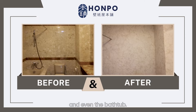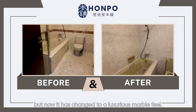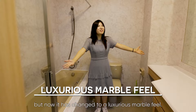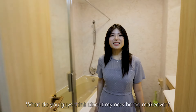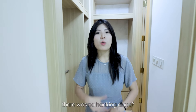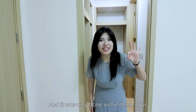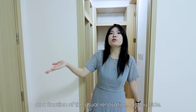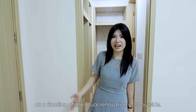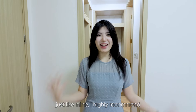Look at the wall, the floor, the tabletop, and even the bathtub. It used to be very moldy and patchy looking, but now it has changed to a luxurious marble feel. What do you think about my new home makeover? There was no hacking done, and it was completed within 3 days at a fraction of the usual renovation cost. If you want to transform your home just like mine, I highly recommend Honpo.